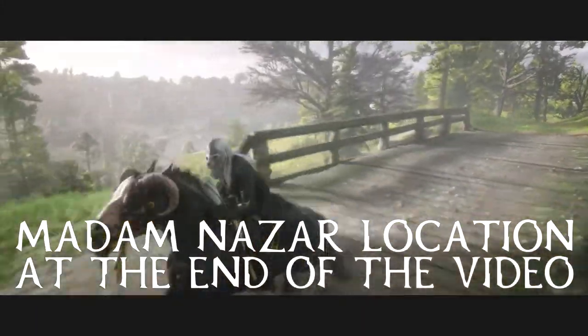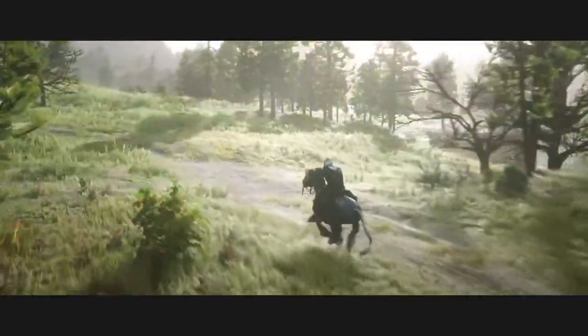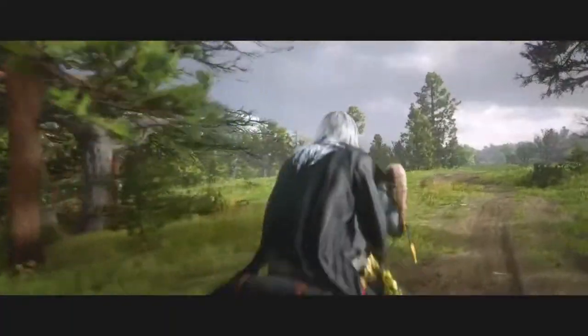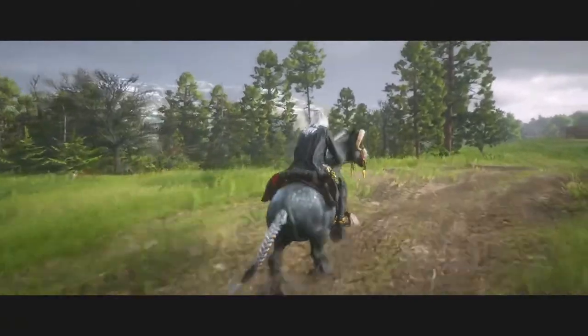Yo, what is going on everybody, KP here and welcome to the KP Nation channel. On this channel I show Madame Nazar locations, daily challenges, and Madame Nazar weekly challenges for Red Dead Redemption 2 Online, with more videos to come very soon.